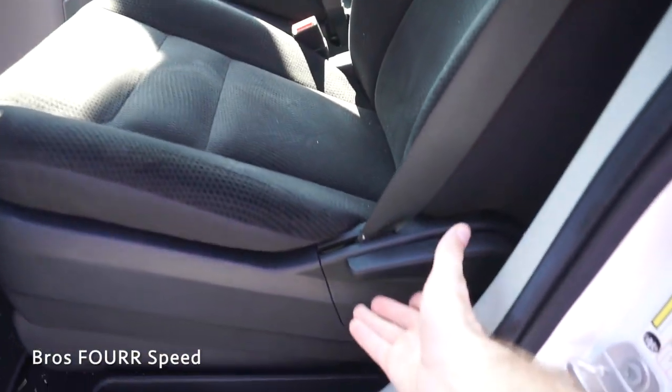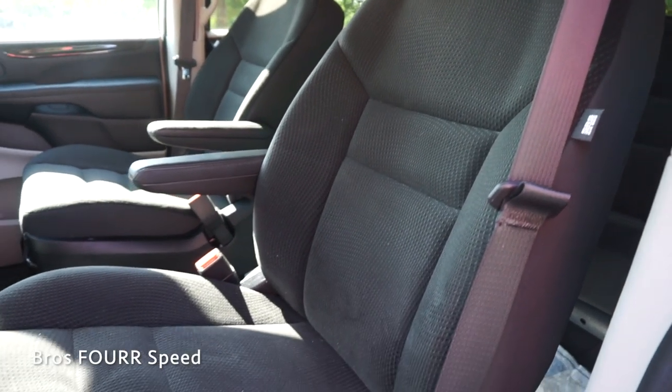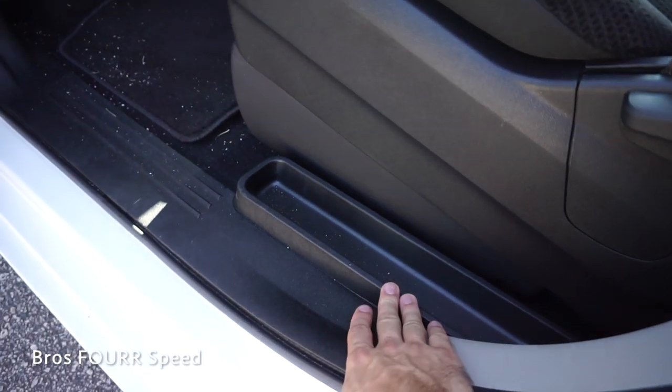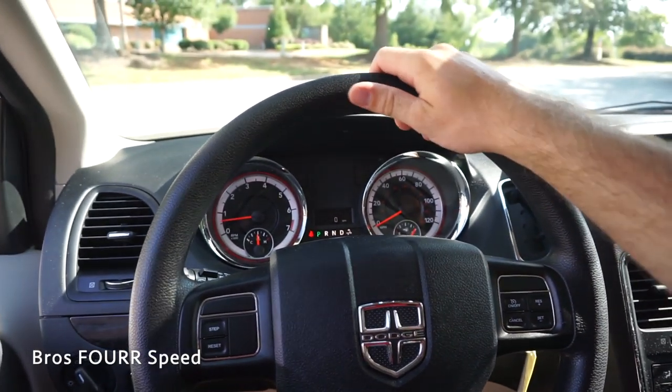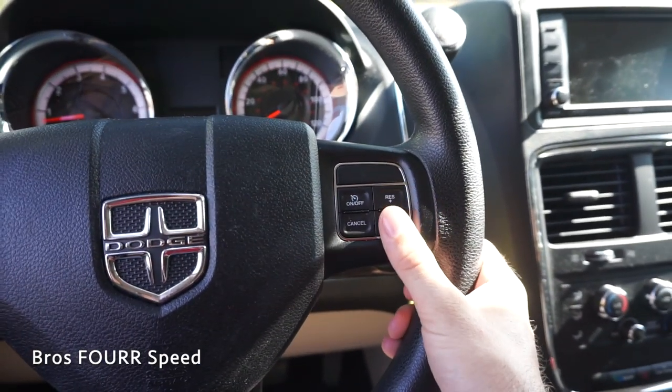Moving inside to the captain's chairs — they're finished off in cloth with adjustable armrests. On the inside you have the recline and incline control on the back side along with the bar for sliding the seat forwards and backwards. For the left side there's also a storage cubby. Once inside we're greeted with a fully wrapped black leather steering wheel.